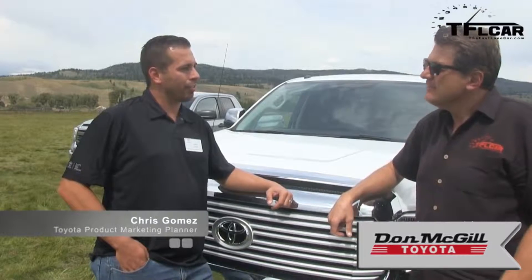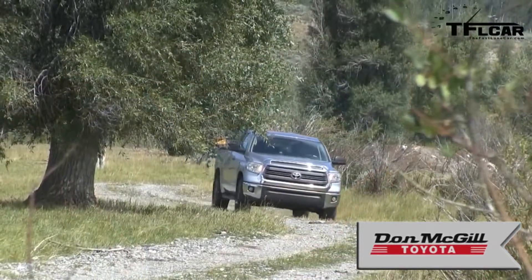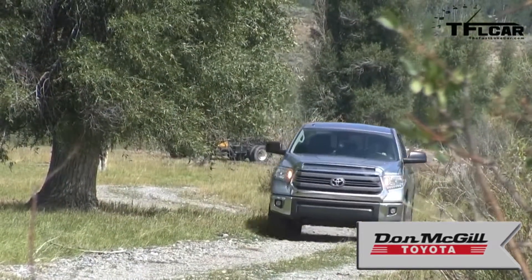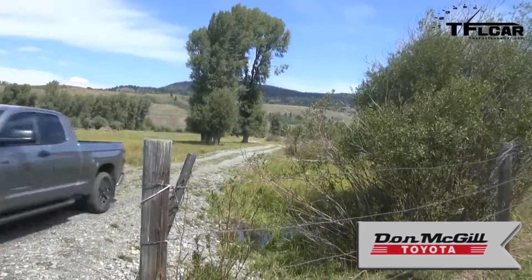There's a saying: if it ain't broke, don't fix it. And speaking with our current owners, they love our powertrain. From hauling upwards of 2,000 pounds to towing upwards of 10,000 pounds, the current powertrain really addresses all the needs that our current buyers have — not only in their personal life, but work life and recreational life.